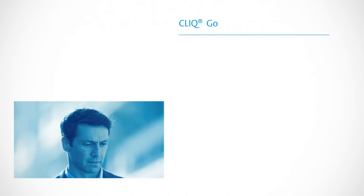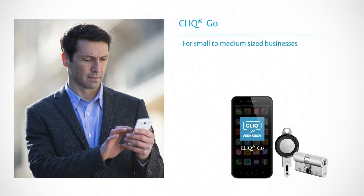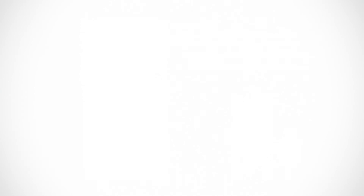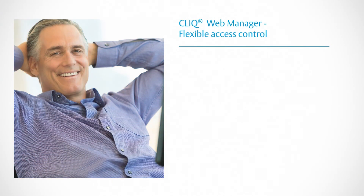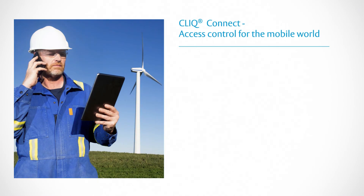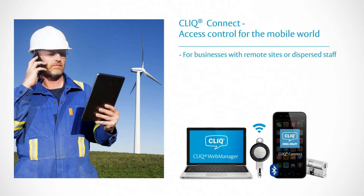Click Go for small-to-medium businesses. Click Web Manager for medium-sized businesses and enterprises. Click Connect for widely dispersed businesses.